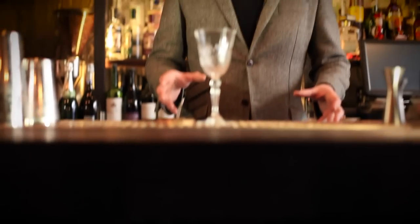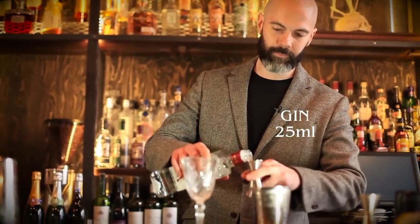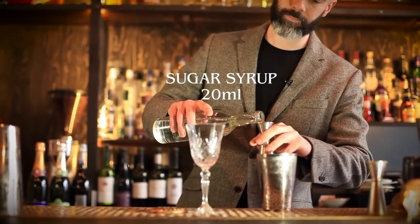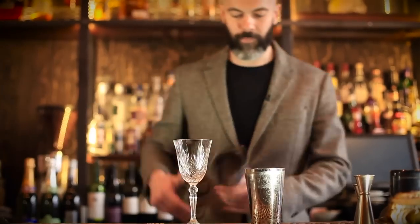Another classic champagne cocktail we're gonna make now is the French 75. This is often made with gin or cognac — we've done a couple of cognac drinks today, so we're gonna do it with gin this time. We're gonna shake this drink. Take your gin, about 25 ml, about 20 ml of simple syrup — it's literally just a mixture of sugar and water, equal parts — and about 10 to 15 ml of lime juice, depending on how tart you like it. Give that a very quick shake.